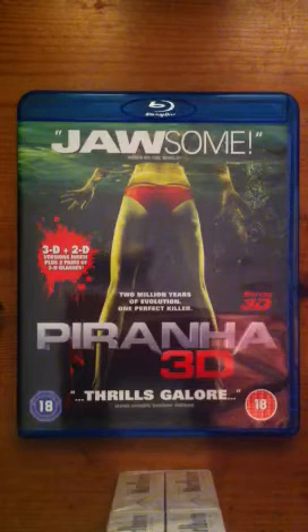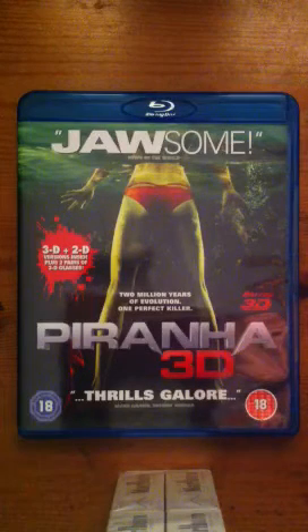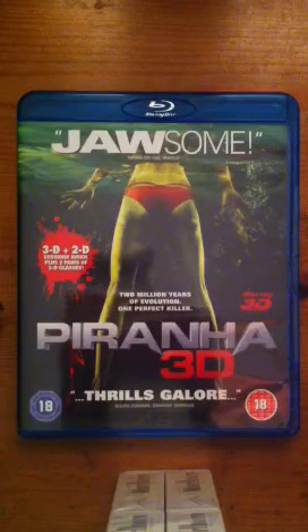Piranha 3DD is a complete flop, so don't watch that if you haven't already.